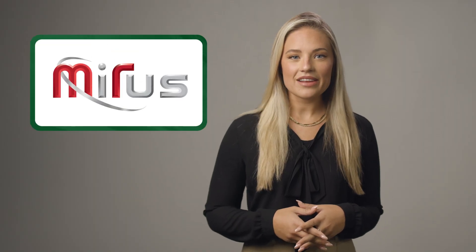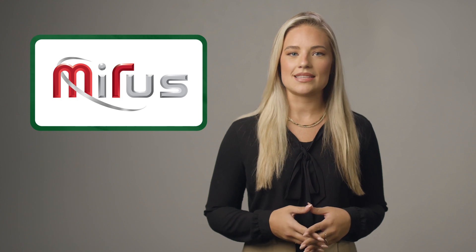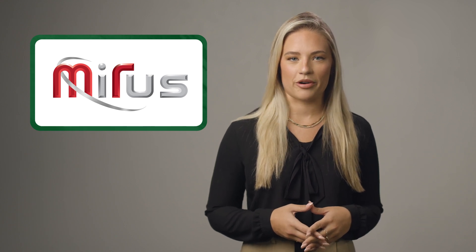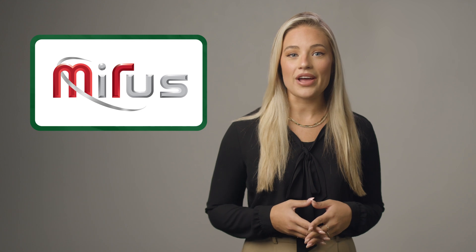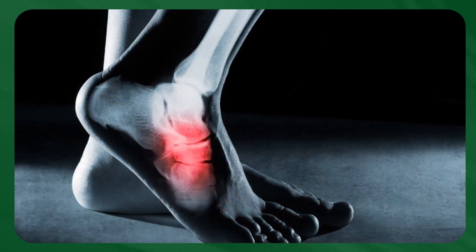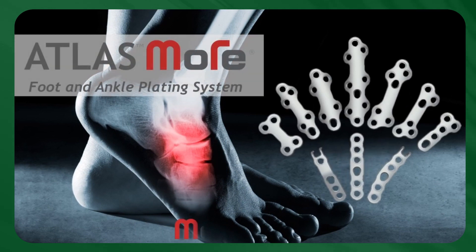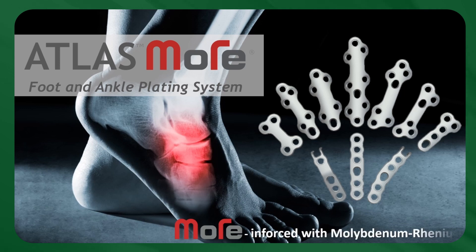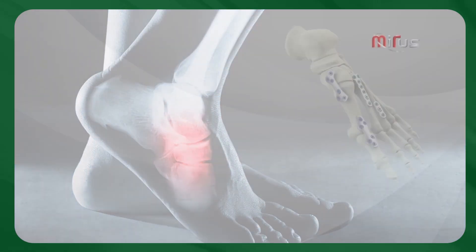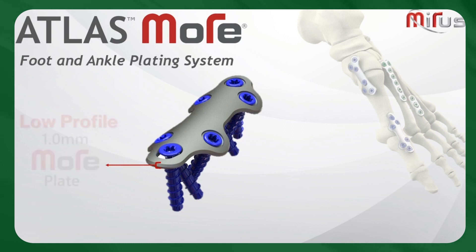Miras stood out as an innovative startup with a proprietary alloy that disrupted the spine space and, due to their tremendous success, has quickly expanded their portfolio into foot and ankle and structural heart spaces. Miras showcased their latest launch of their Atlas More Foot and Ankle Plating System, setting a new industry standard with its unmatched combination of thinness, strength, and flexibility. Their super alloy material delivers an unparalleled combination of strength, ductility, durability, and biological safety.